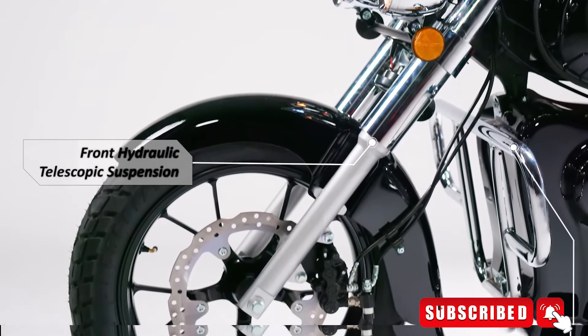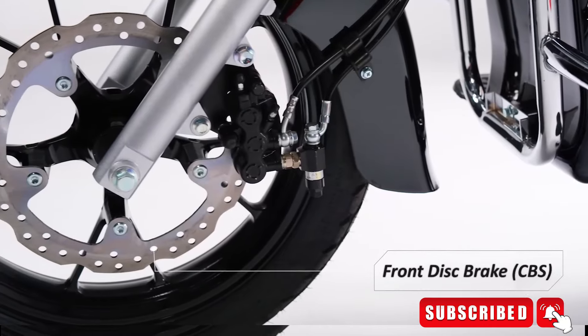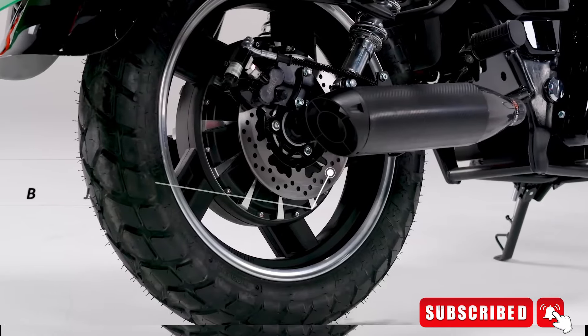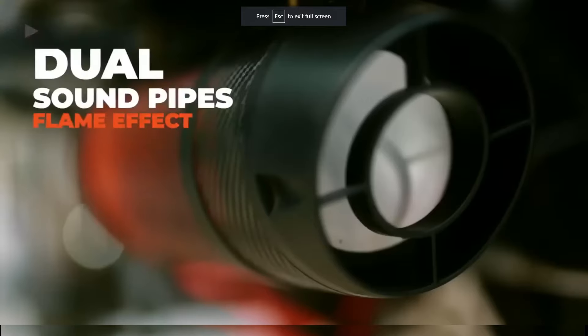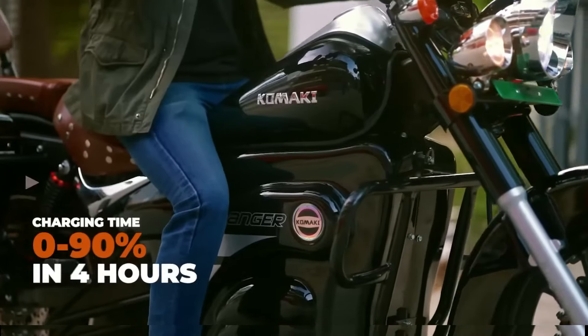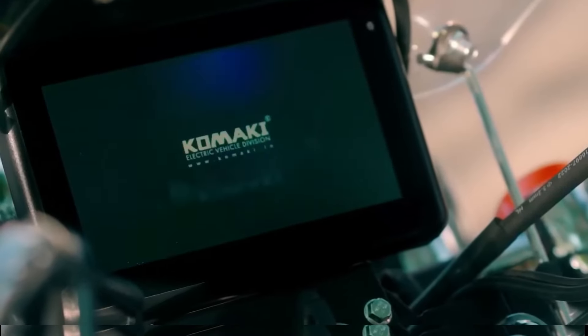First of all, we have two variants: Ranger XE and Ranger XP. The Ranger XE has a claimed range of 160 to 180 km, and the Ranger XP has a claimed range of 200 to 250 km.